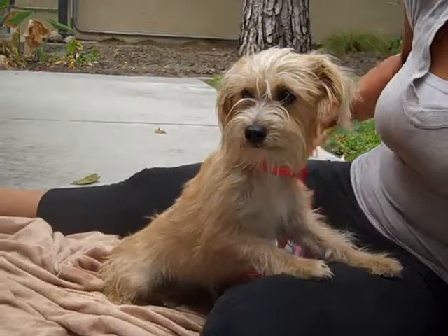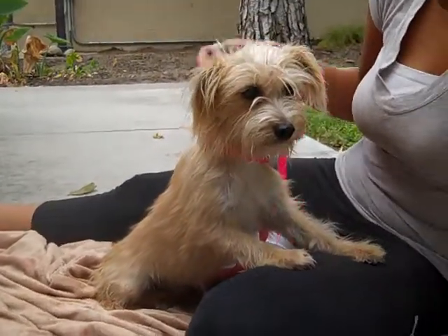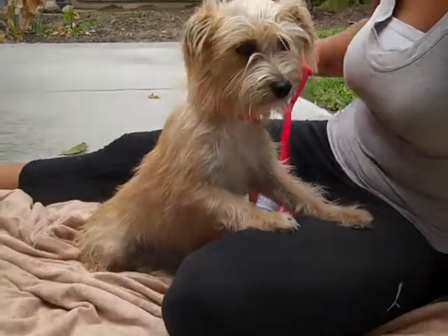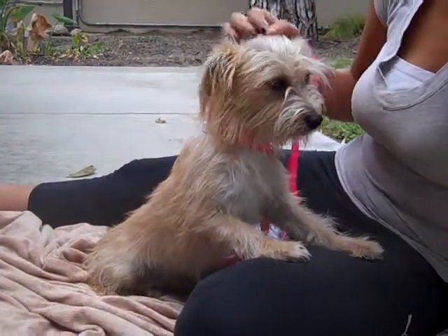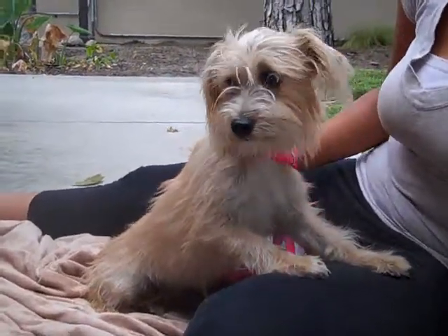She's very stylish. She's the kind of dog that you would just carry in your purse and go out shopping and get looks from everyone. She's here at the Downey Animal Care Center, and she's ready for her forever home. Come on down and adopt her today.